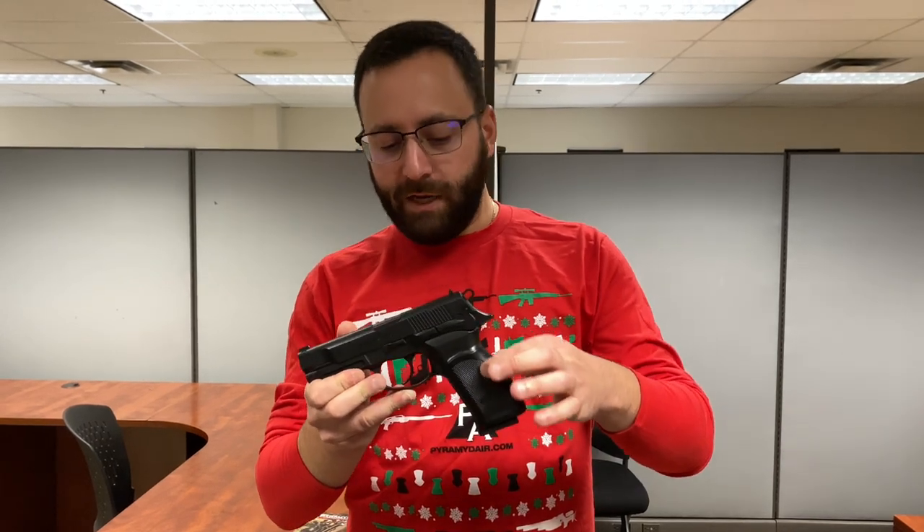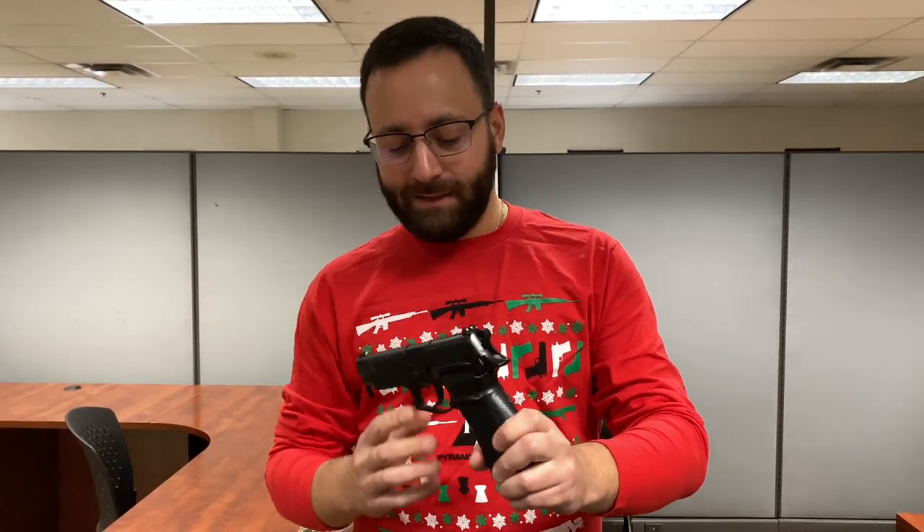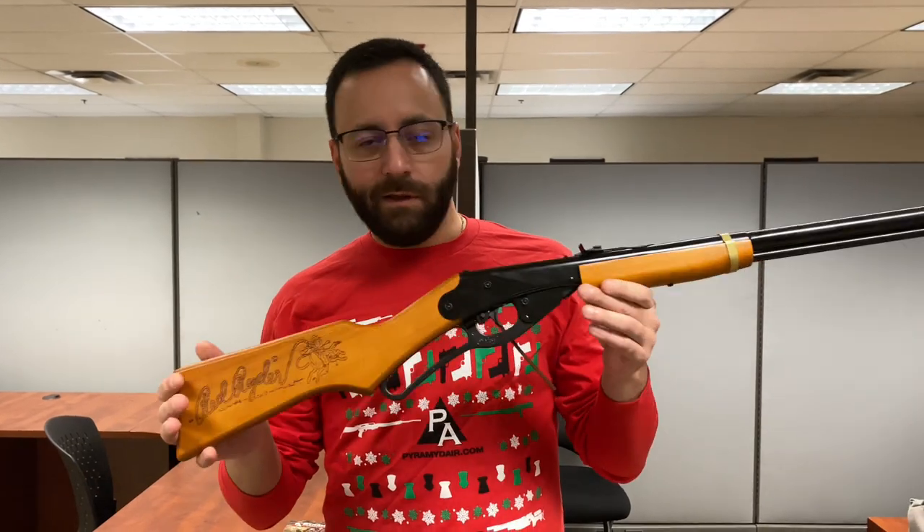The USP even has that realistic paddle-style mag release, with a mag that houses both the CO2 and your BBs. Last up for our pistols is the Bursa Thunder Pro 9 — a nice replica of Bursa's classic Thunder 9. You have nice texturing on the grips, your grip frame houses the CO2, and there's a stick-style magazine, nice white dot sights, and an accessory rail for lasers, lights, or whatever you want to throw on it.